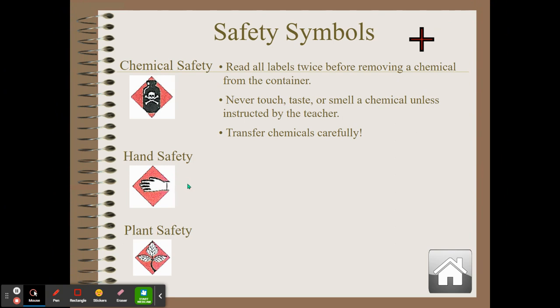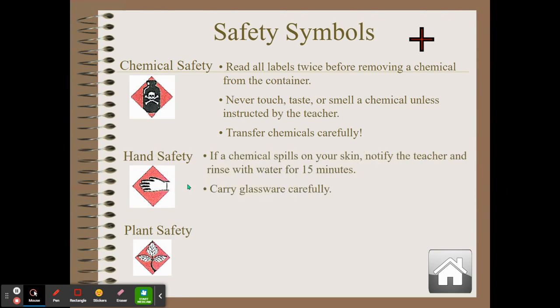This is a picture of a person wearing a glove. If you spill a chemical on your skin, same as with your eyes — rinse it off for 15 minutes and notify the teacher. Carry glassware very carefully. When dealing with plants, do not eat them unless instructed by the teacher. Wash your hands after handling plants because some, like poison ivy, oak, and sumac, can cause blisters on your skin.